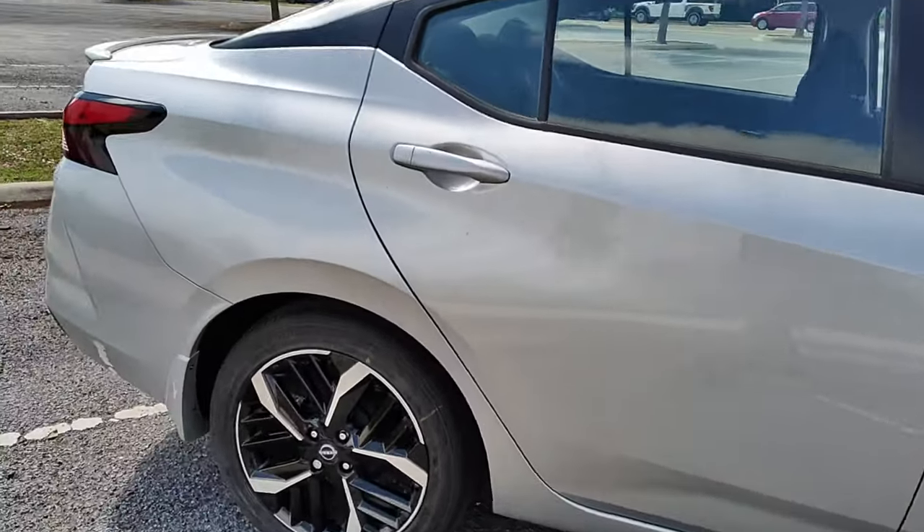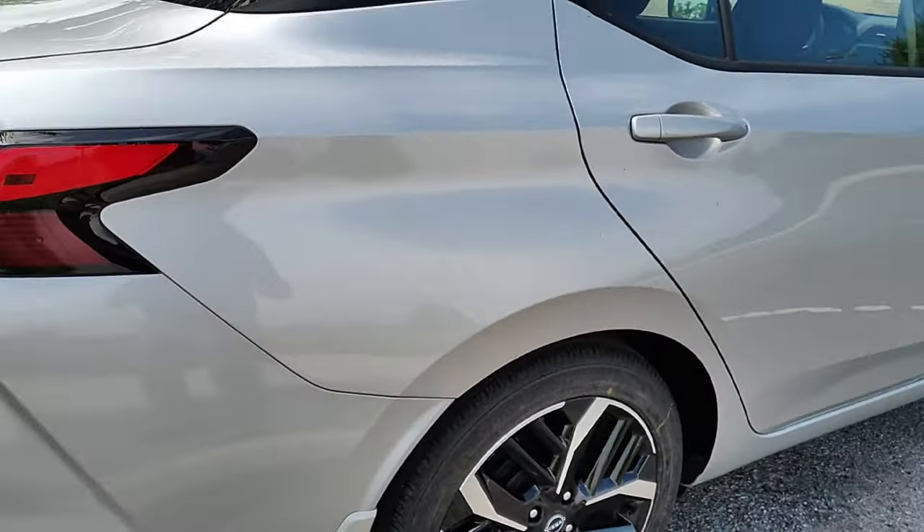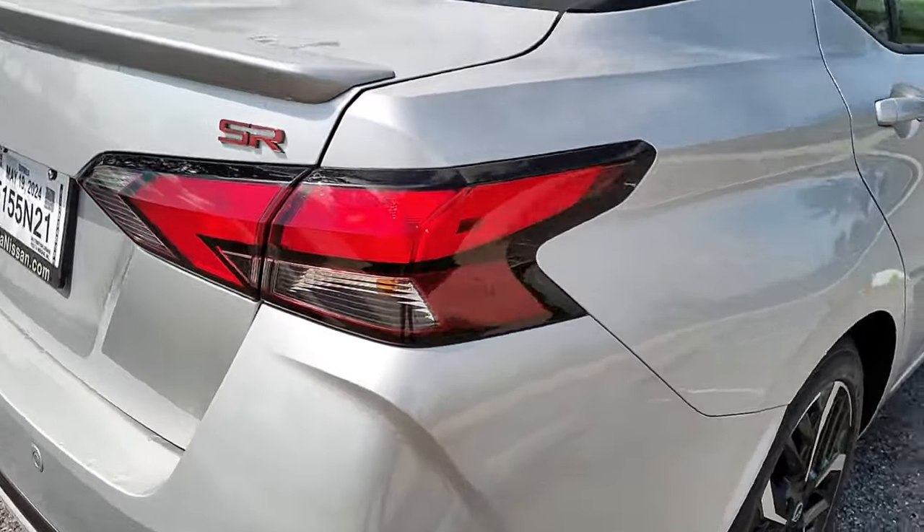It is a little bit dirty because it was raining when I bought the car — just a heads up, guys. We're going all the way around the vehicle. My tires look dirty because I've been driving through puddles all day.